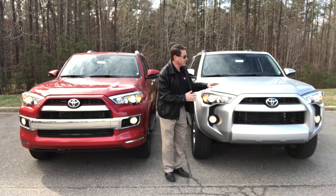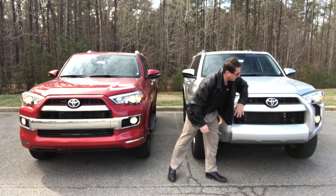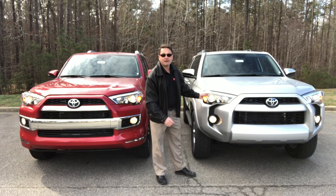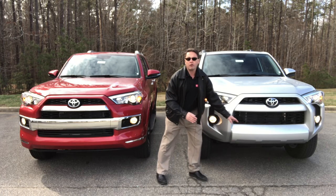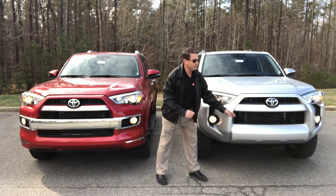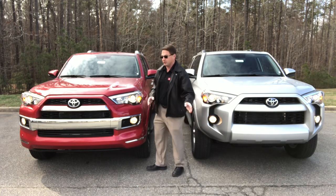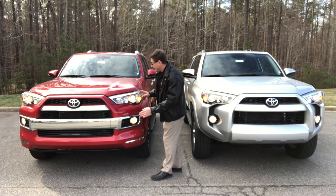Now, differences in the front end. On the SR5, it has a wire mesh sporty grille, and it also has color-keyed accents throughout the front, projector beam headlights, daytime running lights, and fog lights. The ground clearance, because it's a four-wheel drive, is 9.6 inches — if it were two-wheel drive, it would be 9.0 inches. Same ground clearance on this 4x4 Limited here at 9.6 inches.